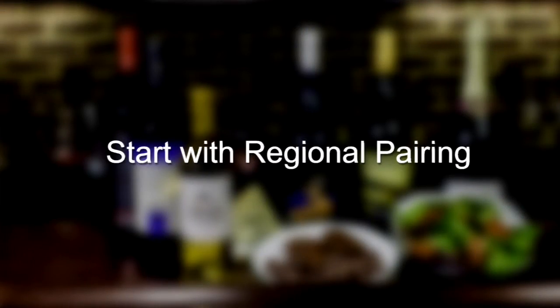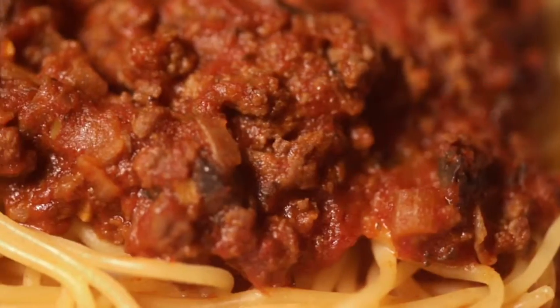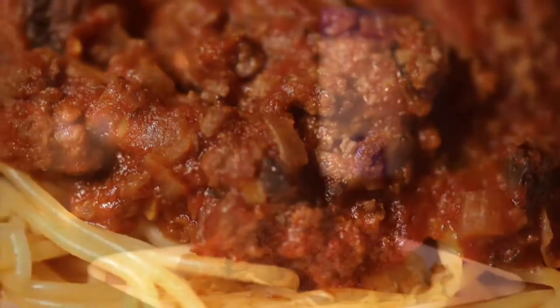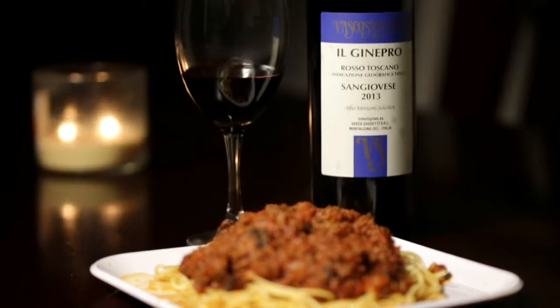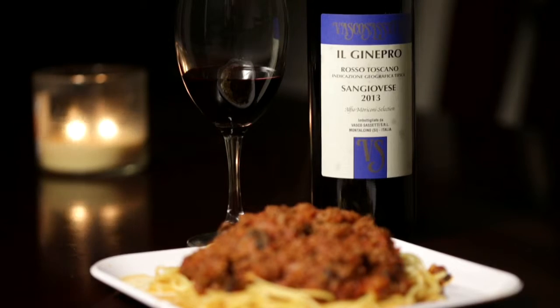Number one: start with a regional pairing. If possible, match the food with the wine from the same area. Think pasta with red sauce and a Sangiovese. There's wisdom in following the long-standing traditions of what people drank with their food.